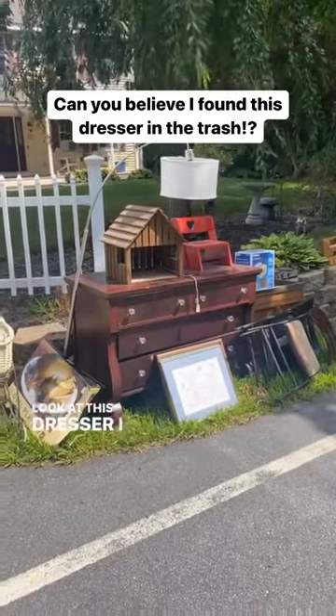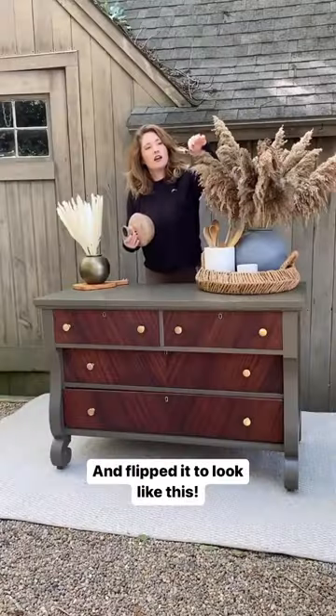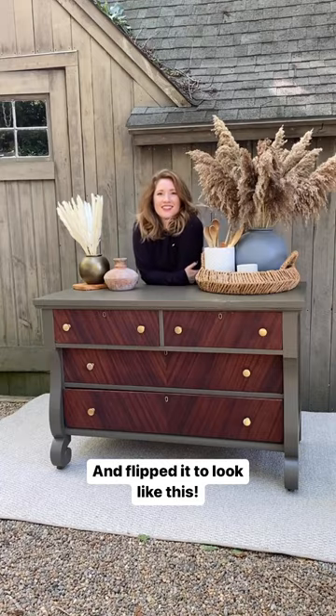Can you believe I found this beautiful antique dresser in a trash pile on the side of the road and flipped her into this gorgeous finished product?